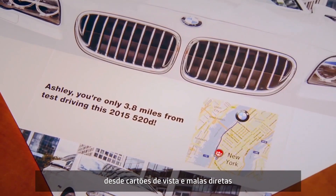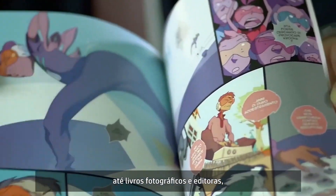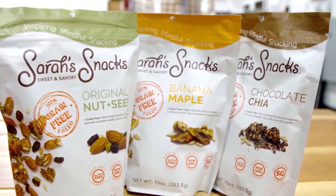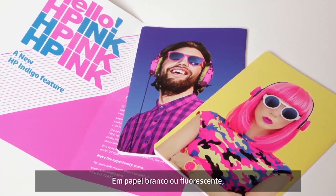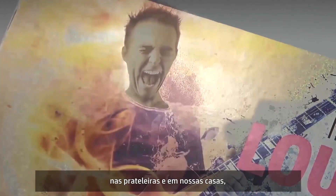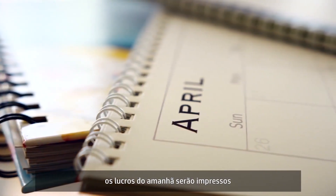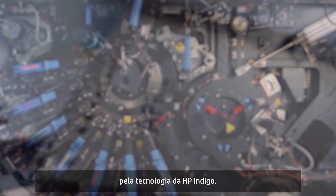From business cards and direct mail, to photo books and publishing, to labels, folding cartons and flexible packaging. In white and fluorescent, on black and metallic, on the shelves and in our homes — the profits of tomorrow will be printed by HP Indigo technology.